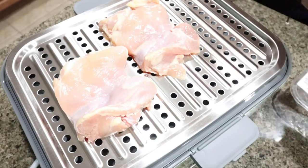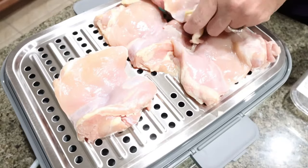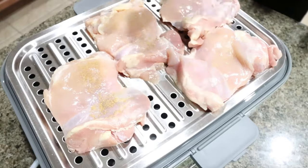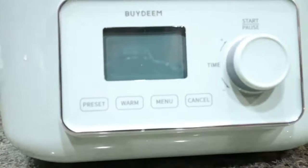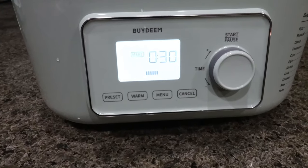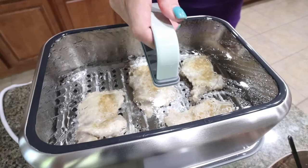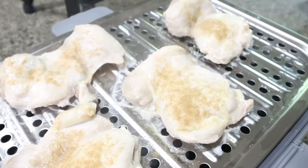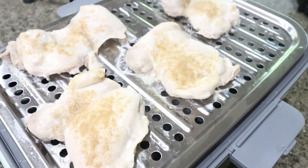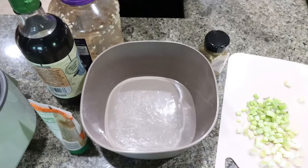I'm putting four boneless skinless chicken thighs on the steamer tray — this is a five-quart steamer so you can cook a lot at once. I seasoned them quickly with some coriander, then selected the meat mode and adjusted the timer. I set it for 30 minutes but ended up only cooking the chicken for about 25 minutes and it came out perfectly. The Bydeem steamer just turned off — look at this beautifully steamed chicken! I'm going to dice up a couple of the thighs for the wontons and set the other two aside for other meals during the week.